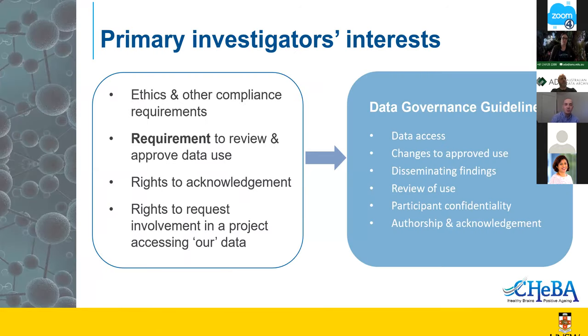The first thing we needed to identify was what our primary investigators' requirements were. We had a requirement — and I put 'requirement' in bold — to review and approve use of our data. We also had rights to acknowledgement for any use of our data, and something we built into our agreement: the right to request involvement in a project accessing our data. That's different from authorship and is not mandating involvement, just that we could request it.